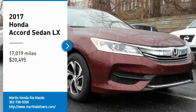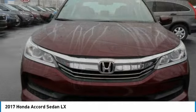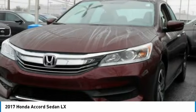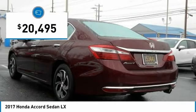Come test drive the 2017 Accord — ingeniously simple, yet overflowing with luxury and technological creativity. All that and more in the Accord, and it is priced below $25,000.